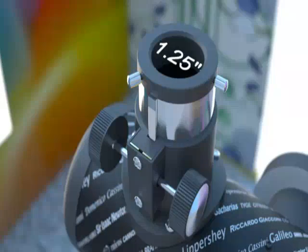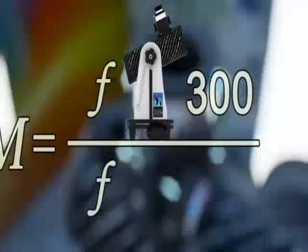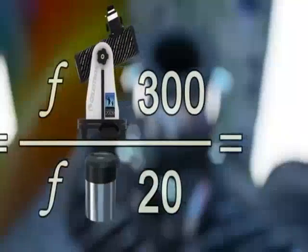The First Scope is compatible with any 1.25 inch standard eyepiece. To calculate magnification, simply divide the focal length of the scope by the focal length of the eyepiece in question.